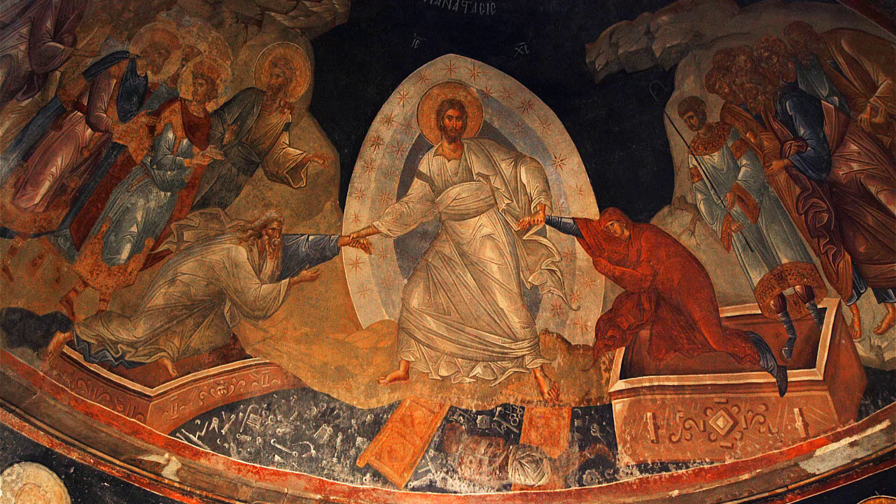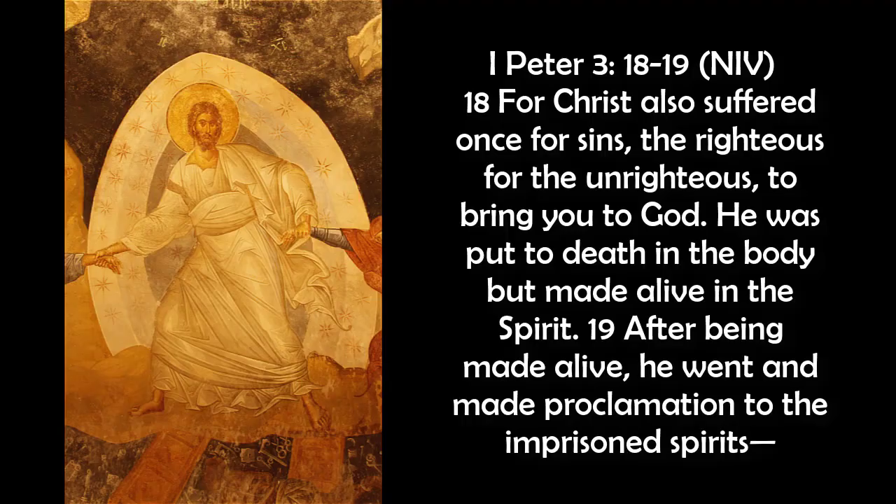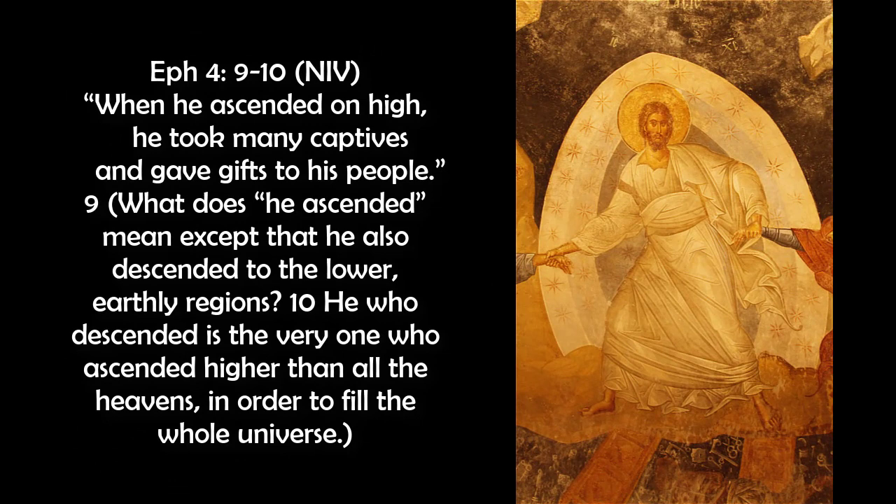Here are two verses that reference this idea and frame the context for our painting. 1 Peter 3:18-19 — 'For Christ also suffered once for sins, the righteous for the unrighteous, to bring you to God. He was put to death in the body, but made alive in the spirit. After being made alive, he went and made proclamation to the imprisoned spirits.' Ephesians 4:9-10 — 'When he ascended on high, he took many captives and gave gifts to his people. What does he ascended mean, except that he also descended to the lower earthly regions? He who descended is the very one who ascended higher than all the heavens, in order to fill the whole universe.'